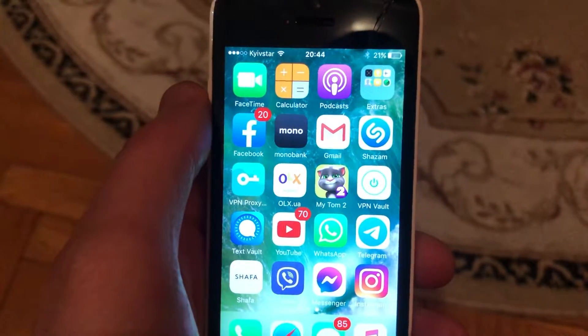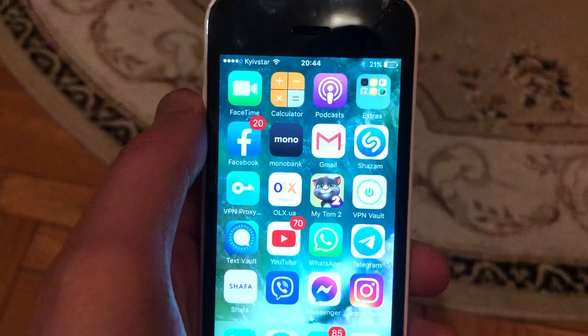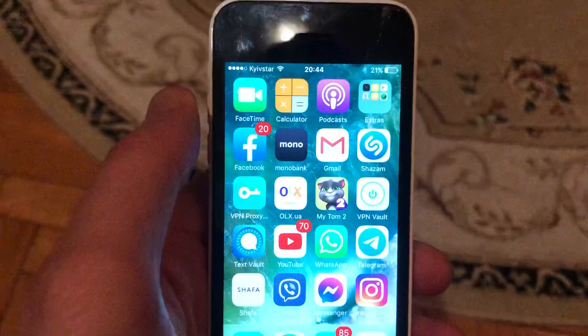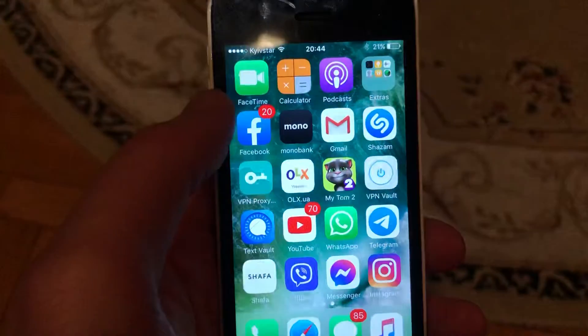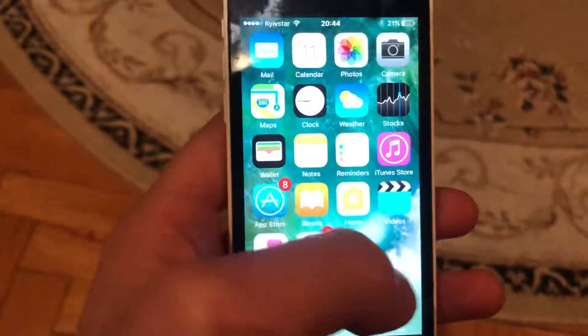Hello dear subscribers. I'll tell you how to fix a problem when you can't upload stories on your Facebook. First thing, just try to close your Facebook and open it again.